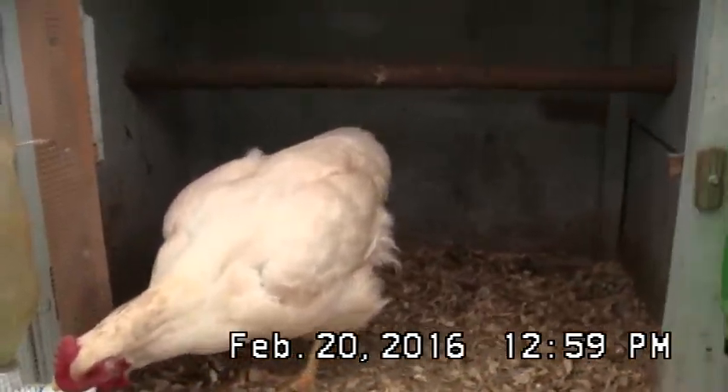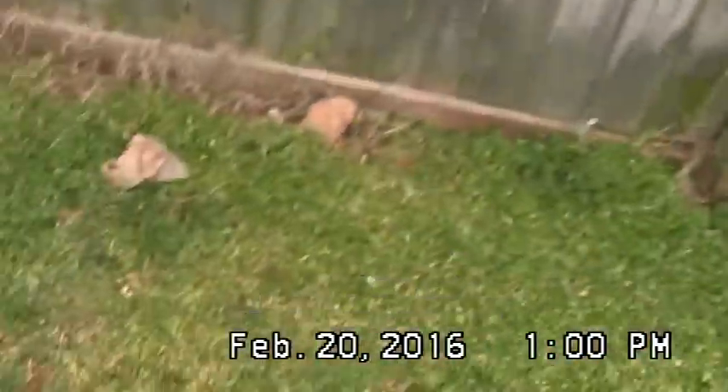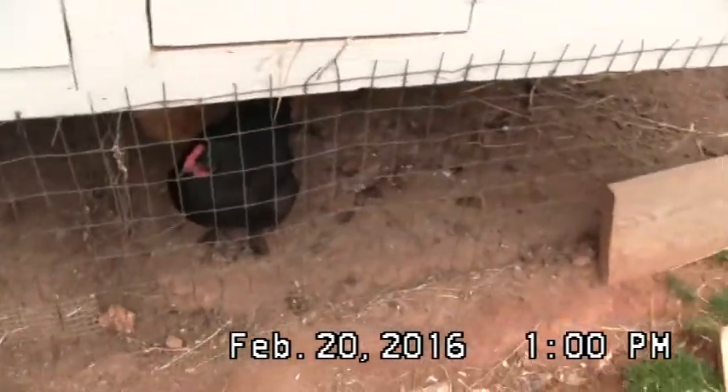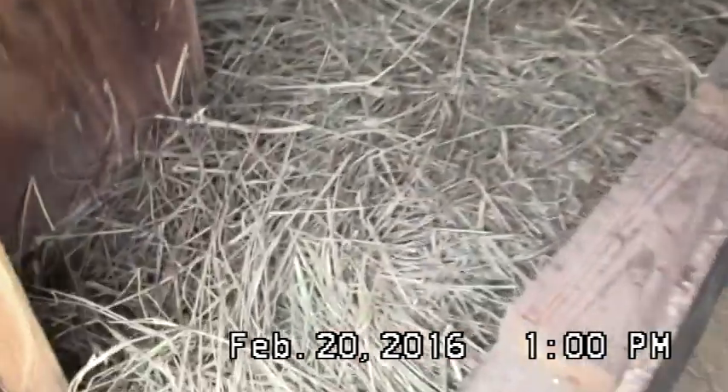She likes to come up here during the day and scratch around. As you can see, she scratches it all out and just finds things in there. Yesterday I cleaned these pens out and they all got to run around while I was doing it all day. Probably no eggs today. I put some plastic eggs in there to kind of do an experiment and see — because they like this nest better. So I'm going to see if they'll lay in this nest any.